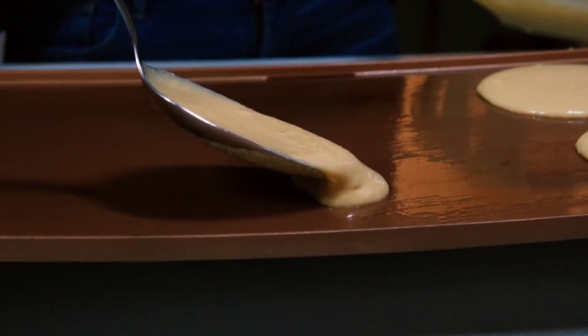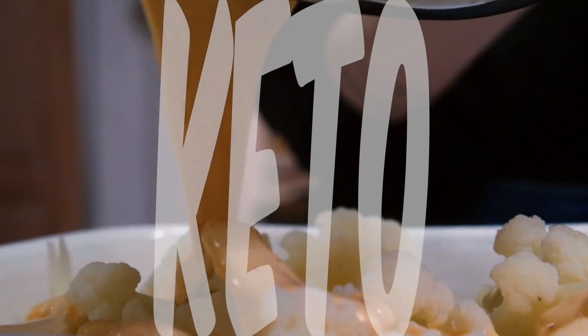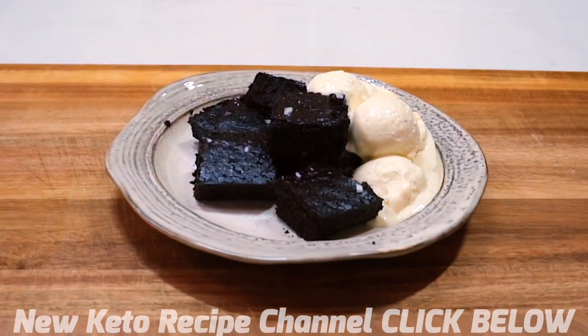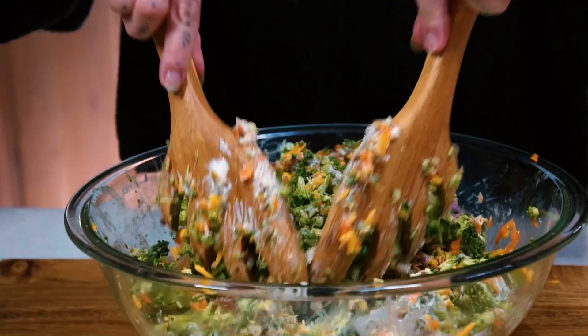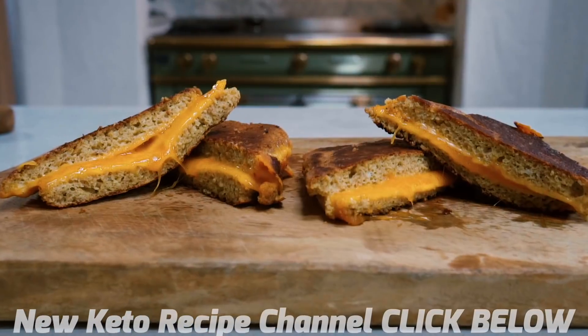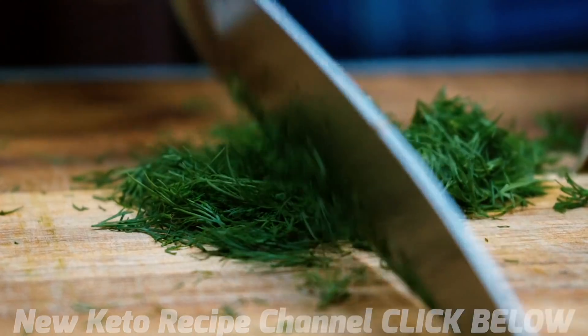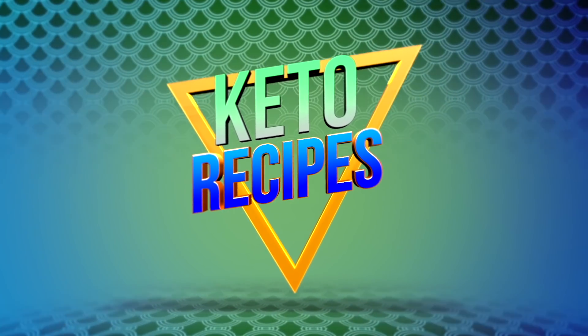We're back with another amazing recipe — no grains, no sugar, totally keto. There's no suffering in keto, absolutely not, Karen. And it's an immune system builder. You have to check this out. Watch the recipe and make it yourself. It's just so easy to be keto, and it's super simple. We hope you enjoy making it as much as we are enjoying eating it.